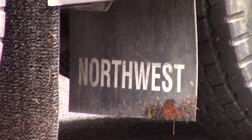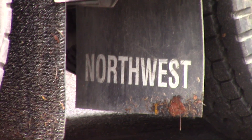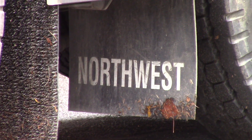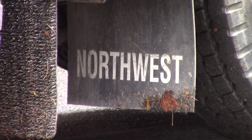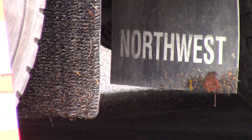I think this mobile crane is second hand. I think it is ex-Northwest Crane Service of Oklahoma City, Oklahoma. Note the Northwest on the mud flap.